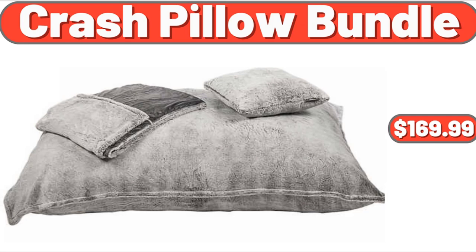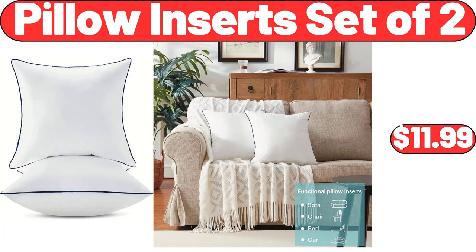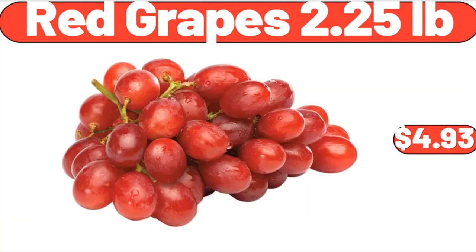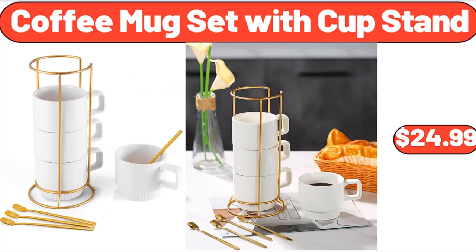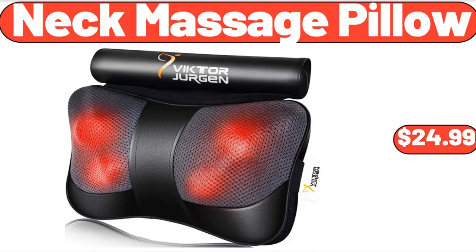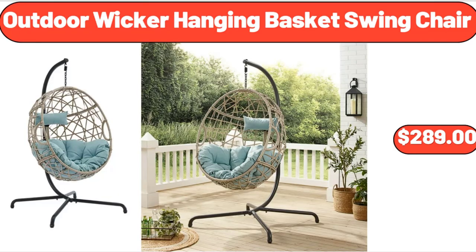Crash Pillow Bundle, $169.99. Pillow Inserts Set of 2, $11.99. 4-Piece Mini Coconut Bowls, $12.99. Red Grapes 2.25 Pounds, $4.93. Coffee Mug Set with Cup Stand, $24.99. Easy Home Fan with Wireless Charger, $12.99. Neck Massage Pillow, $24.99. Outdoor Wicker Hanging Basket Swing Chair, $289.